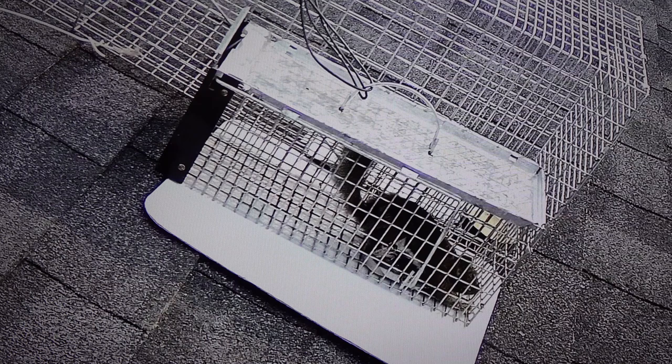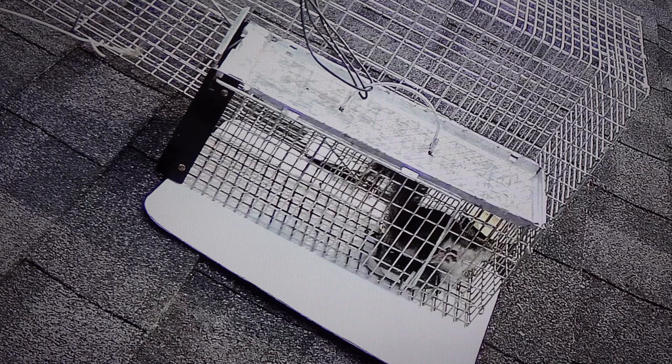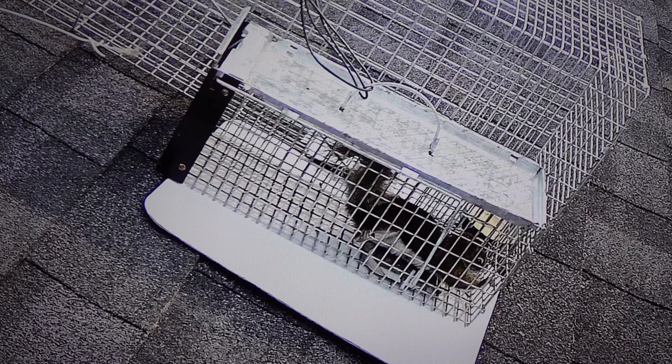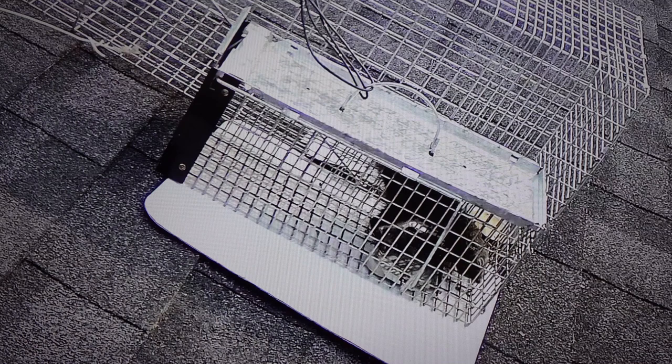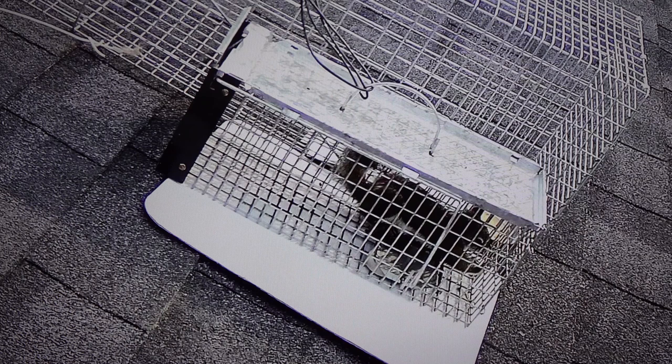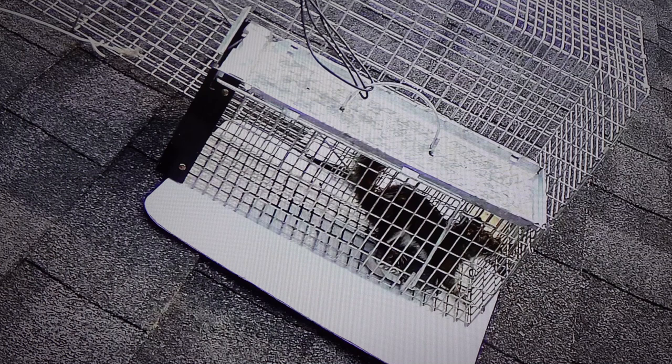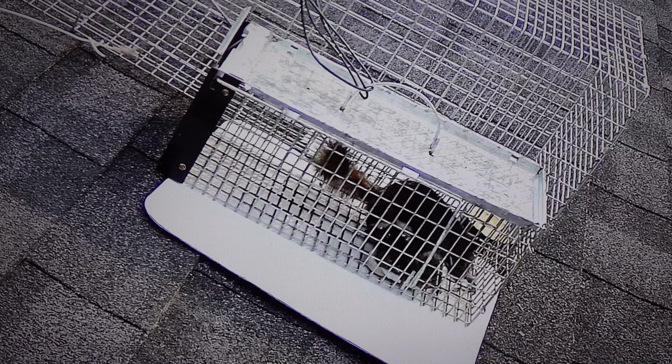Unfortunately over the past decade the coyote population has increased, so you seldom see rabbits anymore. We don't see a fox around either — we think the coyotes have gotten the neighborhood fox and most of the rabbits. You used to see them almost every few days even just a few years ago, but now it's quite rare. I believe even the raccoon population has gone down because of the coyotes.